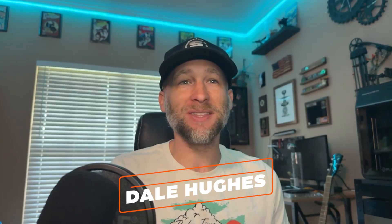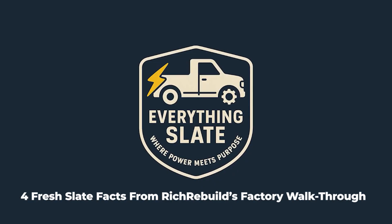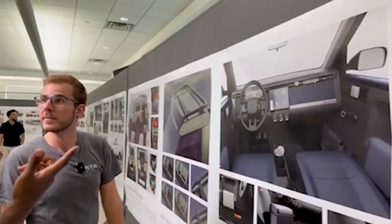Hi, I'm Dale and this is Everything Slate, where power meets purpose. Rich Rebuilds recently sat down with Slate Auto's top developers. They covered accessories, future capabilities, and today's configurations.